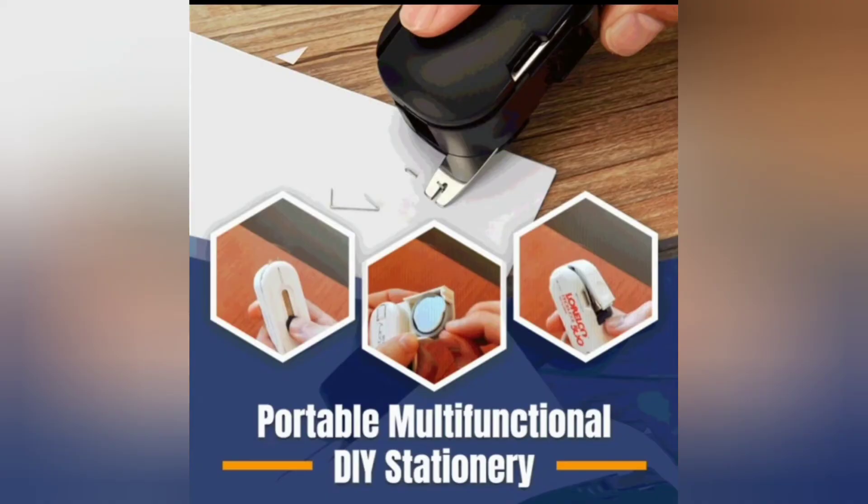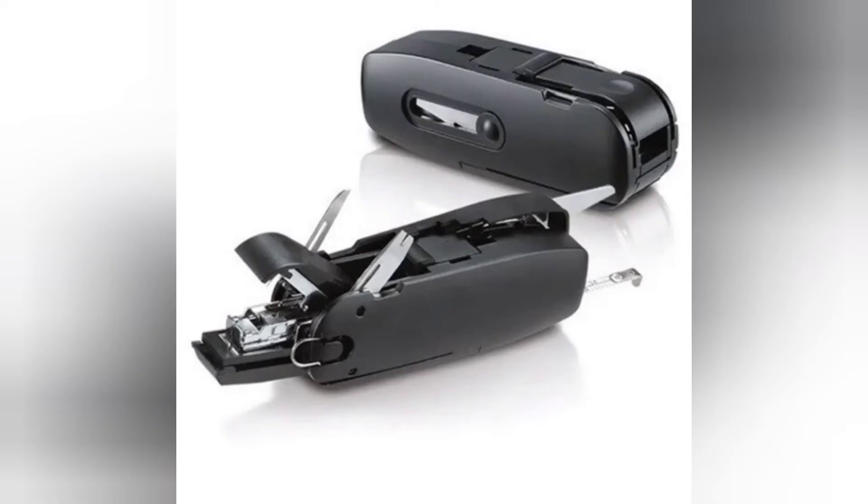Small, lightweight and compact, meaning you can bring it anywhere and everywhere you go. Definitely a practical tool to have.